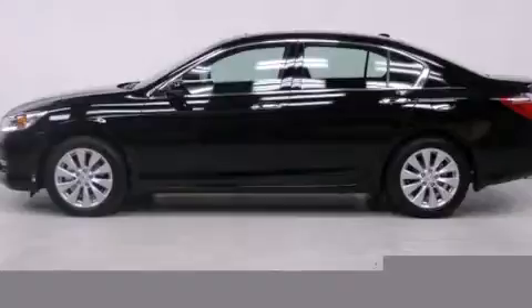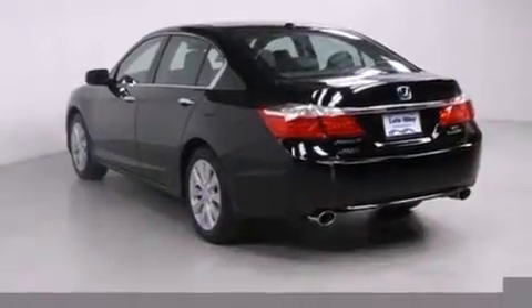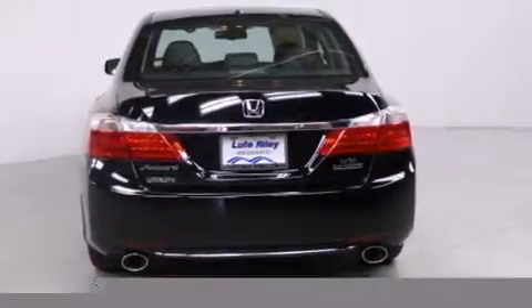Features include a navigation system, air conditioning with automatic climate control, cruise control, a CD player, a leather-wrapped steering wheel, a passenger side vanity mirror, and side impact airbags.